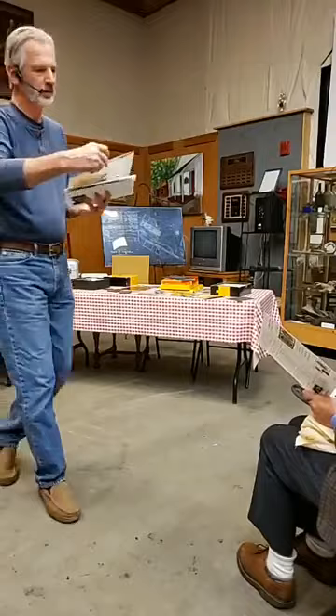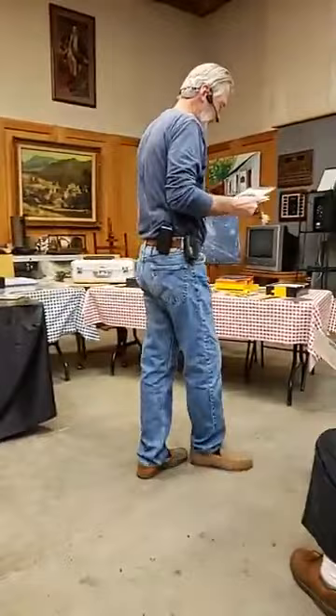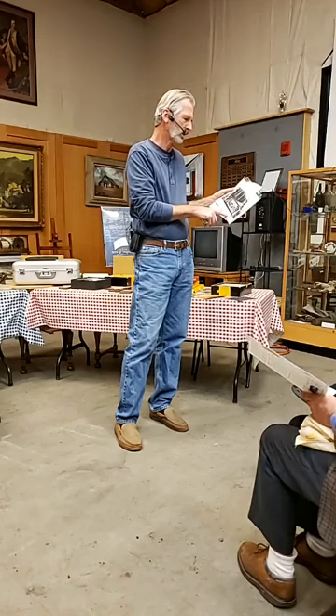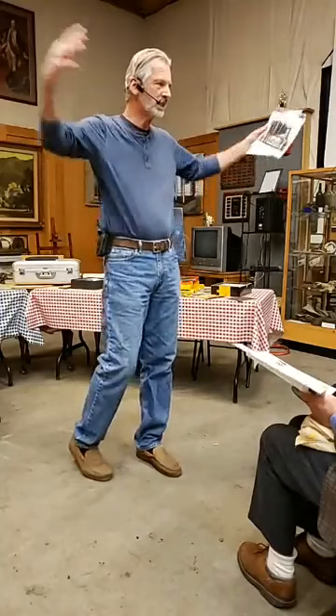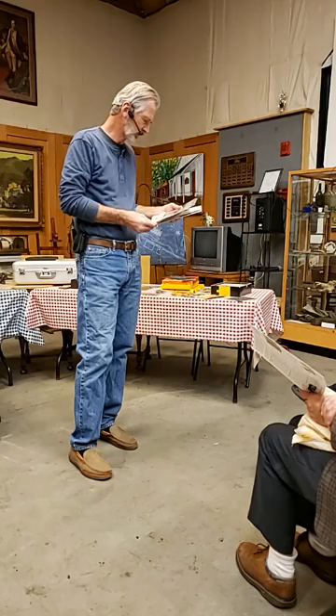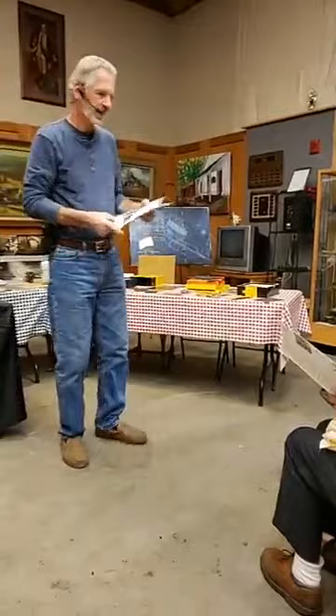Here's the largest camera ever built — the Mammoth, built in 1900. The camera weighed 1,400 pounds when loaded with its 500-pound glass plate holder, and was 4.5 by 8 feet — that was the size of the negative. It was designed for a railroad company that wanted a single, perfectly detailed portrait of their new luxury train, and it operated by a team of up to 15 men.